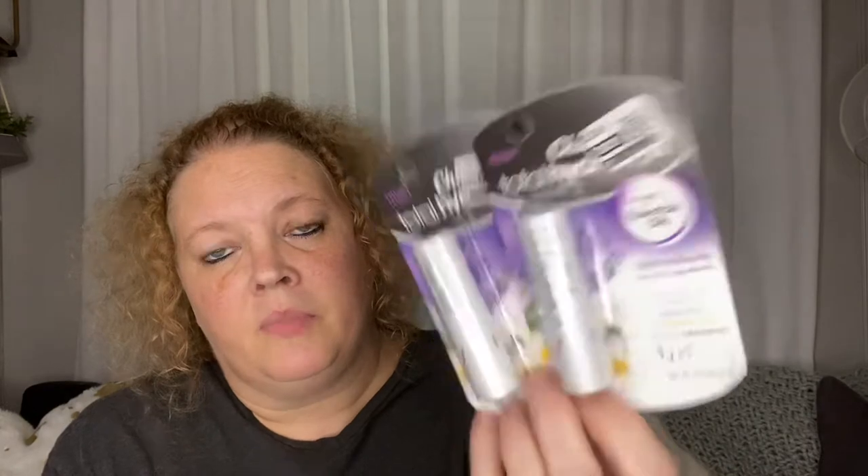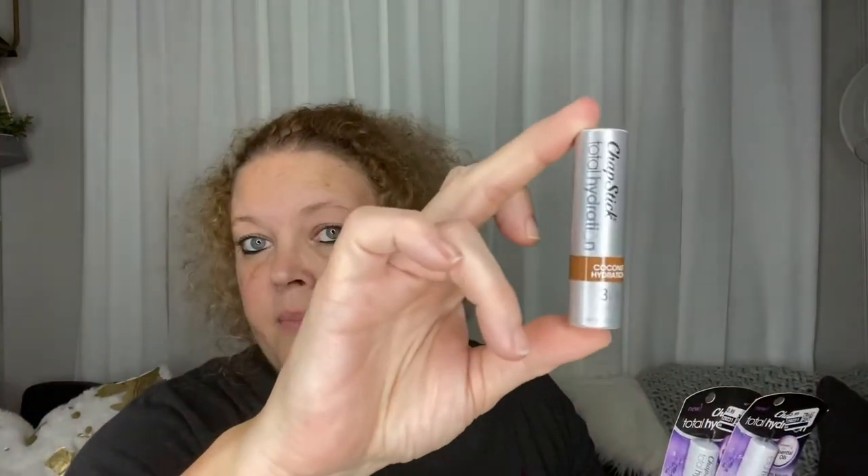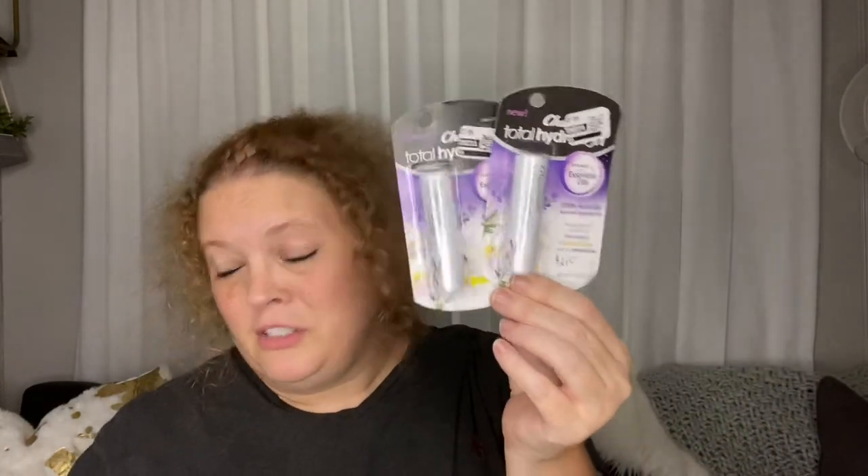I love this Chapstick — the Total Hydration chapstick. They had it for $3.99 and I picked it up for $2.15, so a good price point. This is the only kind I can use without my lips literally chapping and cracking. This one does have essential oils in it — lavender and chamomile — so I may just use this one at night. I usually just use the plain one, but these were on clearance so I thought I'd give them a try.